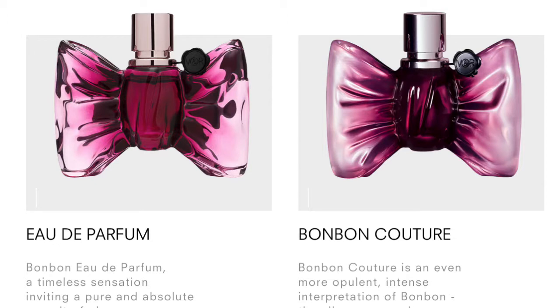I have two perfumes. You have the original Bonbon, which is a more light, gentle, soft perfume, more for the girls. And then we have the more intense Couture Bonbon — it's the same as Bonbon but more intense and stronger.